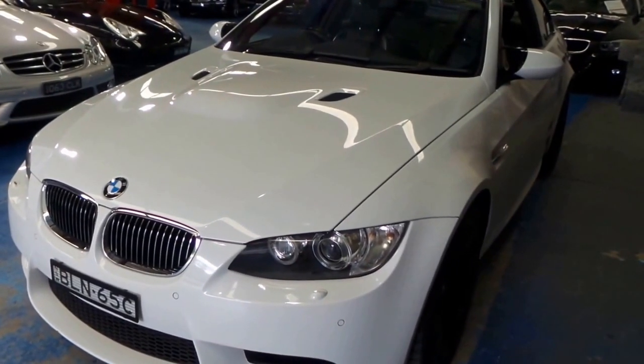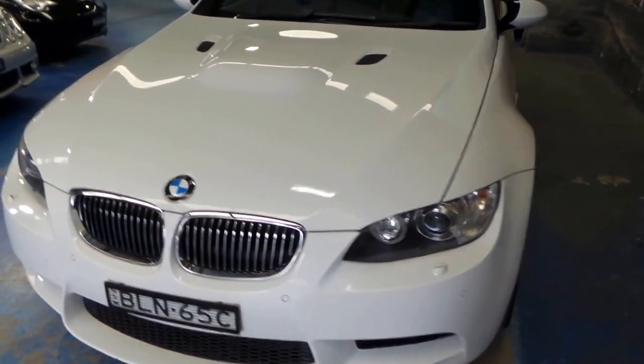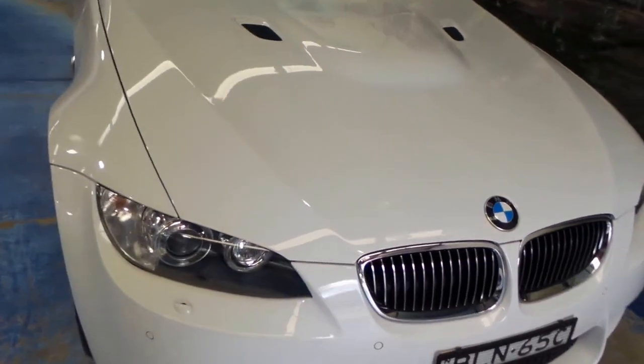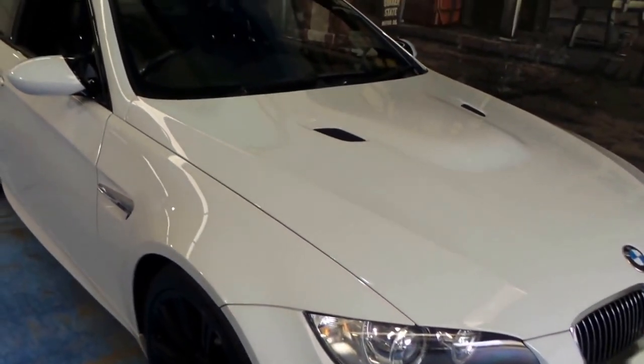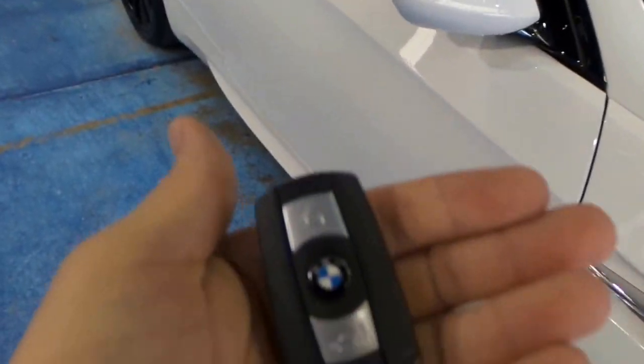Looking around the car you can see the M special aerodynamic side mirrors. Beautiful vents on the bonnet and on the sides. Not even a stone chip — it's definitely been garaged. Crystal clear headlights. We also have two master keys with it, which is nice.